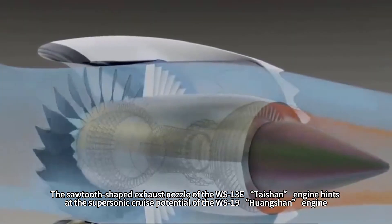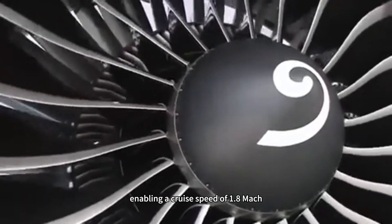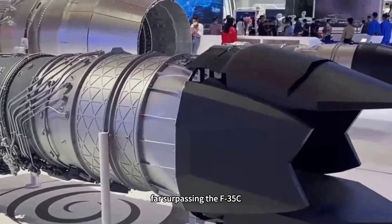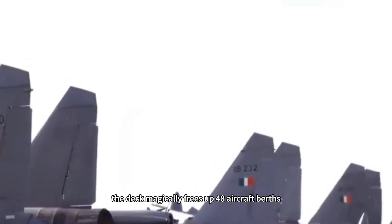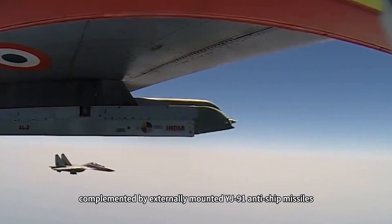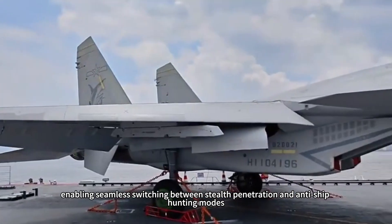The sawtooth-shaped exhaust nozzle of the WS-13E engine hints at the supersonic cruise potential of the WS-19 Huangshan engine, which will provide 24 tons of thrust, enabling a cruise speed of 1.8 Mach — far surpassing the F-35C. When the wings fold seamlessly to a width of 8.8 meters, the deck frees up 40-plus aircraft berths. The internal weapons bay houses 4 PL-15 and 2 PL-10 missiles, complemented by externally mounted YJ-91 anti-ship missiles, enabling seamless switching between stealth penetration and anti-ship hunting modes.